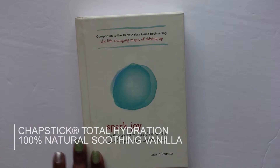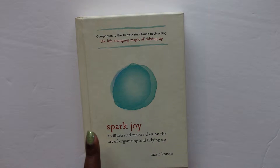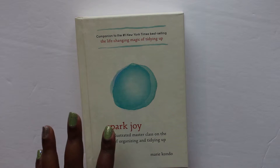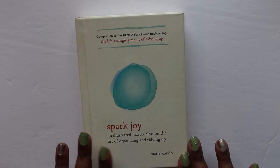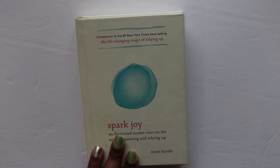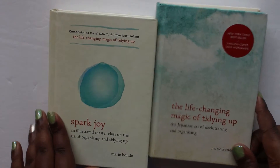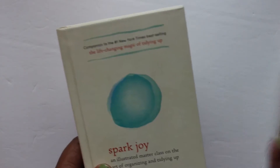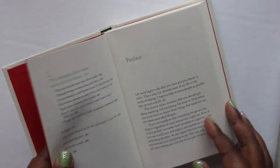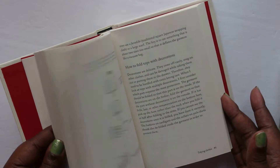The next thing we have is 'Spark Joy,' which is the companion book to 'The Life-Changing Magic of Tidying Up.' I actually have the first book, and this is the follow-up. I'm very excited to receive this book and will definitely read it and report back on how I feel about it.